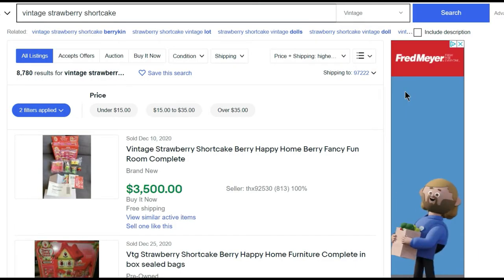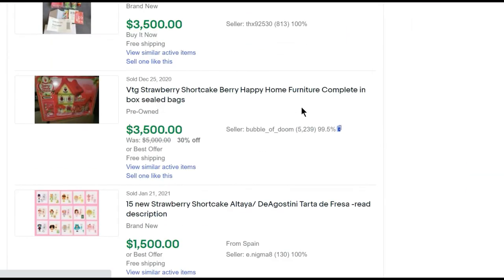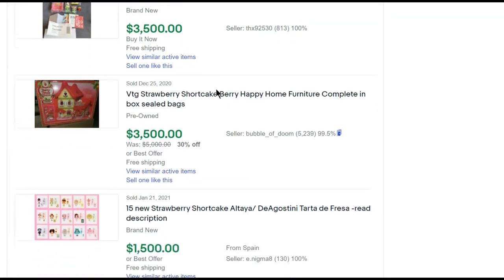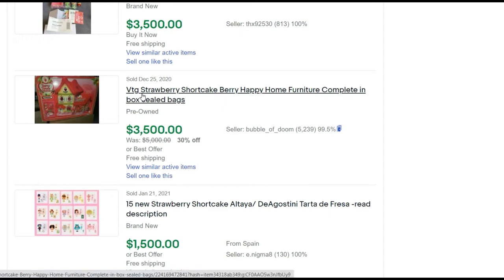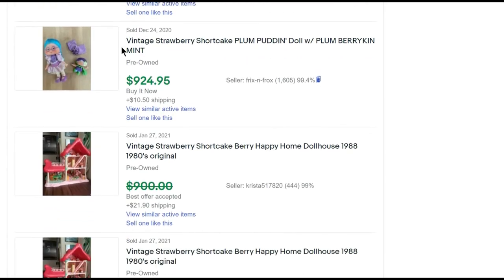Here's a quick way to show you how to do some research. I typed into eBay completed listings — I went to vintage Strawberry Shortcake and searched highest price plus shipping. You can see the Berry Fun Room complete in the box for $3,500, and the house complete in the box for $3,500. These are newer dolls, and I do intend to do a video coming up talking about the newer dolls and how to tell the difference between them.